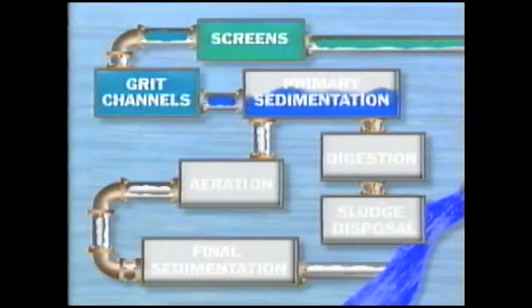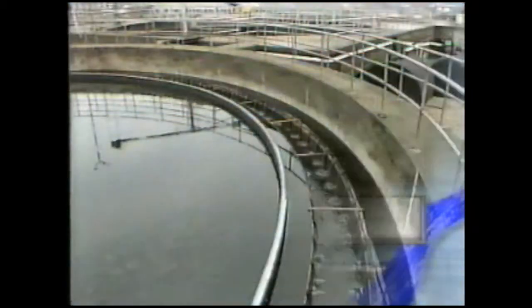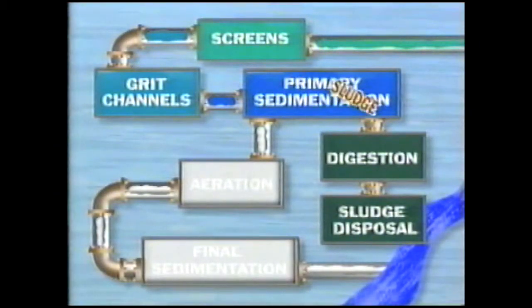From there, the wastewater goes to primary sedimentation tanks. The wastewater stays in the primary sedimentation tanks for about five hours. During that time, the force of gravity pulls the heavier, insoluble particles to the bottom, leaving cleaner water at the top. The heavier waste at the bottom, sludge, is pumped to digestion tanks.